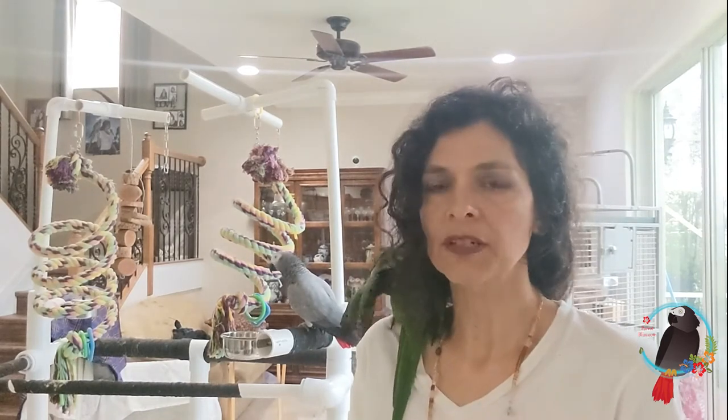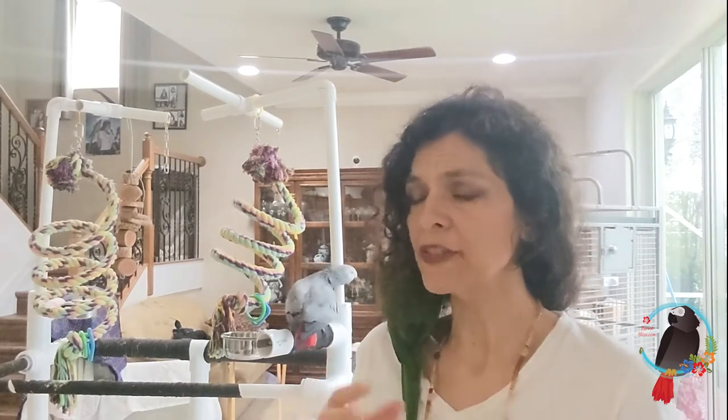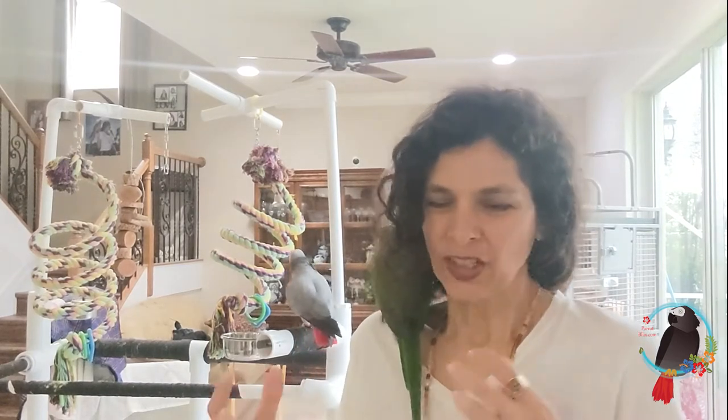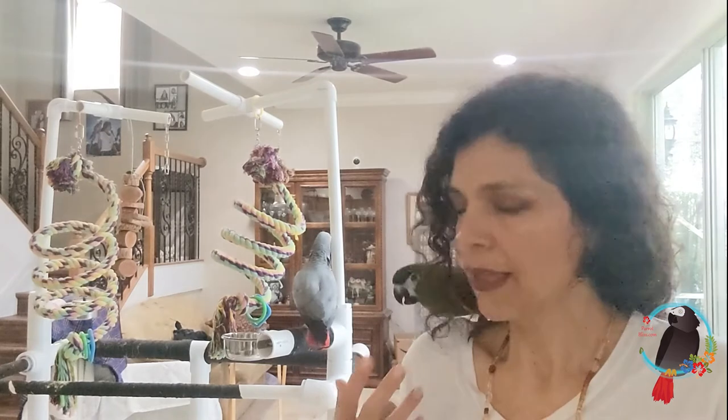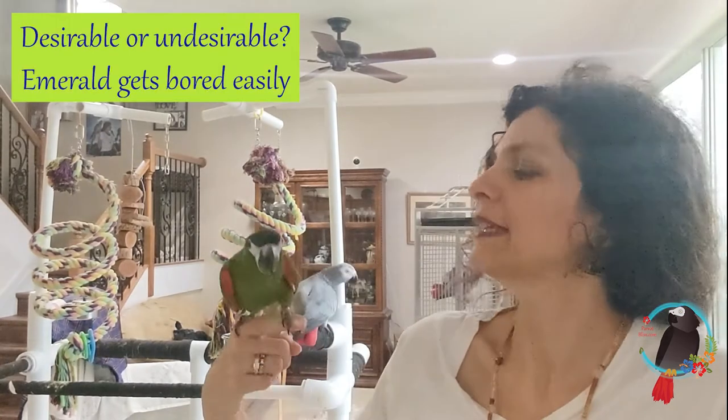Emerald was given to us. She spent some time with us last year, and then this year her owners were like okay — because of their personal and health issues, Emerald now resides here. Emerald is now a permanent member of our flock. I think she was having a little bit of a hard time. I think she was a little bored, that kind of thing. Parrots get bored easily, and an intelligent parrot like Emerald, I feel like they get bored sometimes quickly and easily.